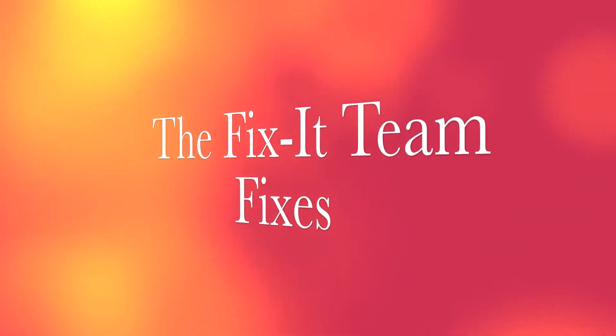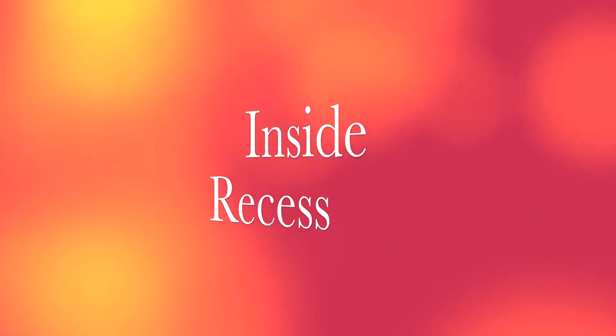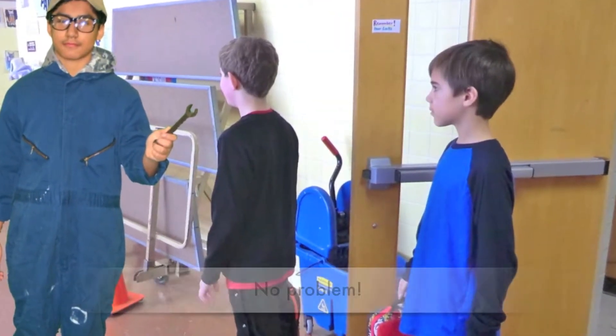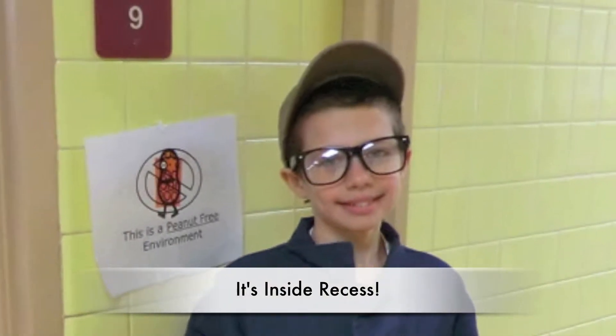The Fix-It Team fixes inside recess. The weather outside is bad — we can't fix that. No problem. We've got a fix for recess during bad weather: it's inside recess.